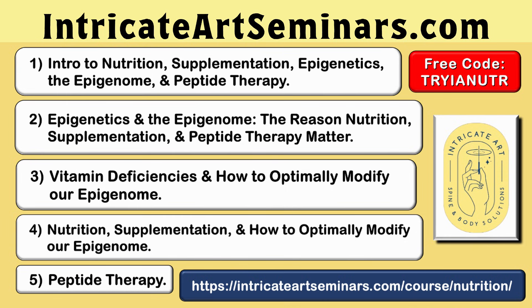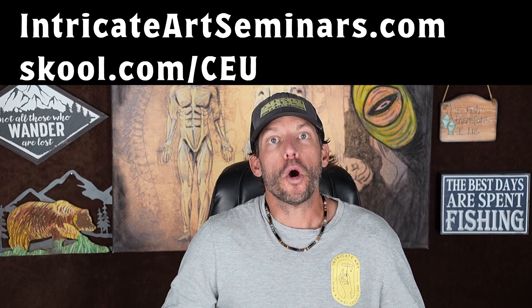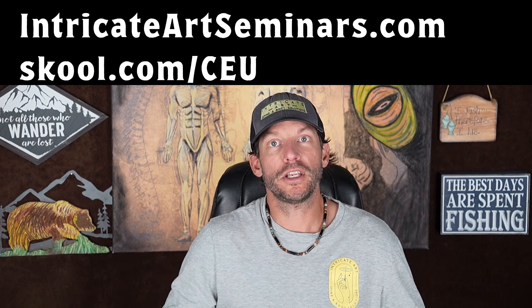This was just one clip from our peptide class. Check out our online Intricate Art Nutrition Certification at intricateartseminars.com, or for a huge discount, check out our school community at skool.com/CEU.